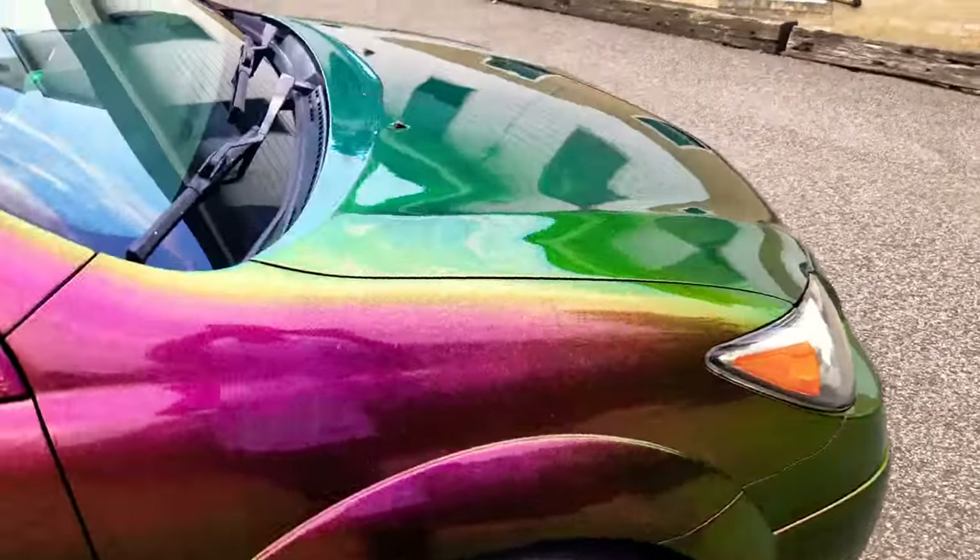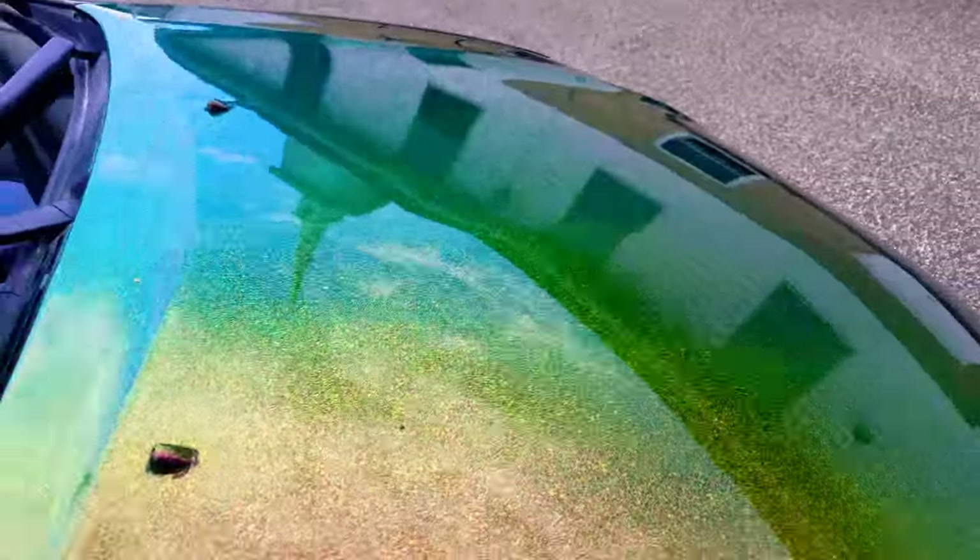And look at the gloss on this, the DOI. This hasn't been buffed, wet sanded, nothing at all.